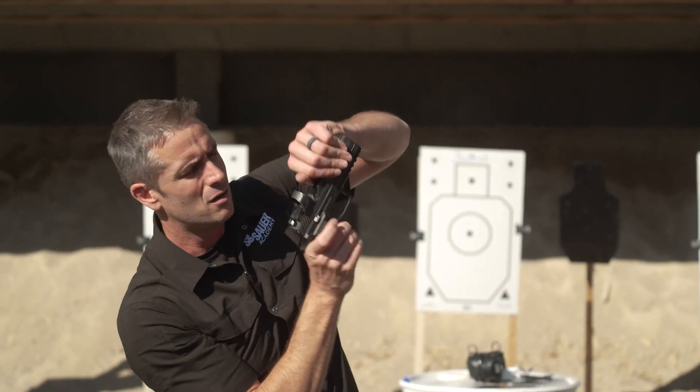Picking out a handgun for the first time can be a little bit overwhelming, so in an attempt to simplify that, we're just going to talk about a few things that you should be processing when you go to a reputable gun store and start looking around. That's where the problems start to arise.